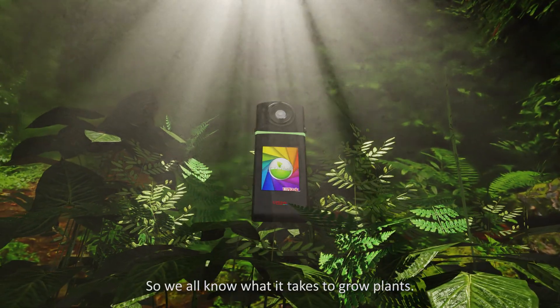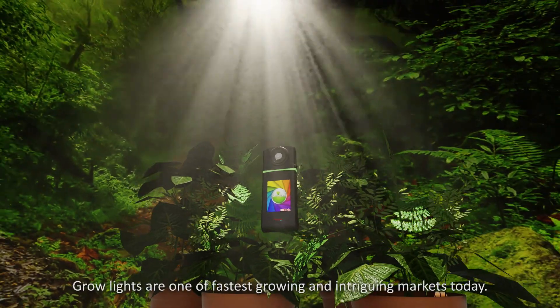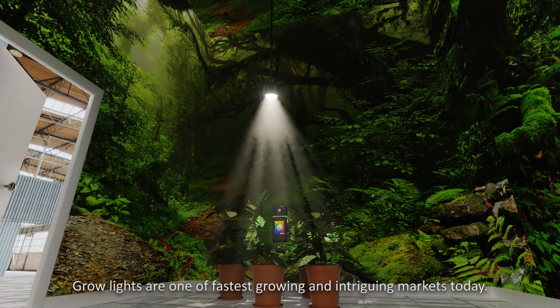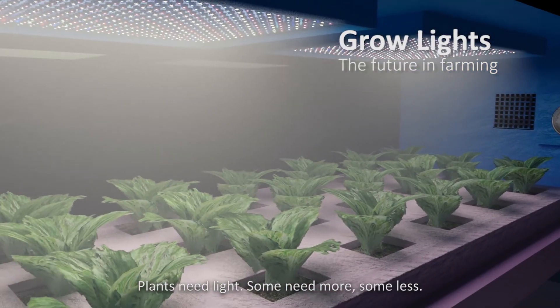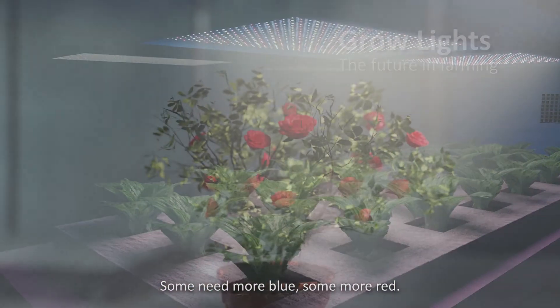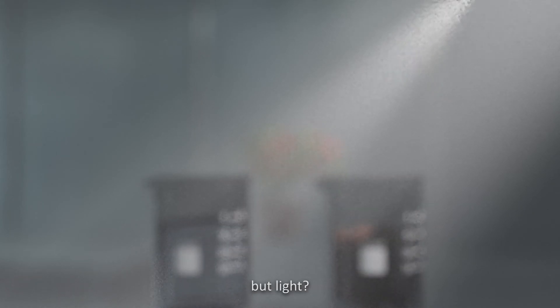We all know what it takes to grow plants: soil, water, and a light bulb. Grow lights are one of the fastest growing and intriguing markets today, but indoor horticulture is no easy task. Plants need light — some need more, some less, some need more blue, some more red. You can measure water and even nutrients, but light?